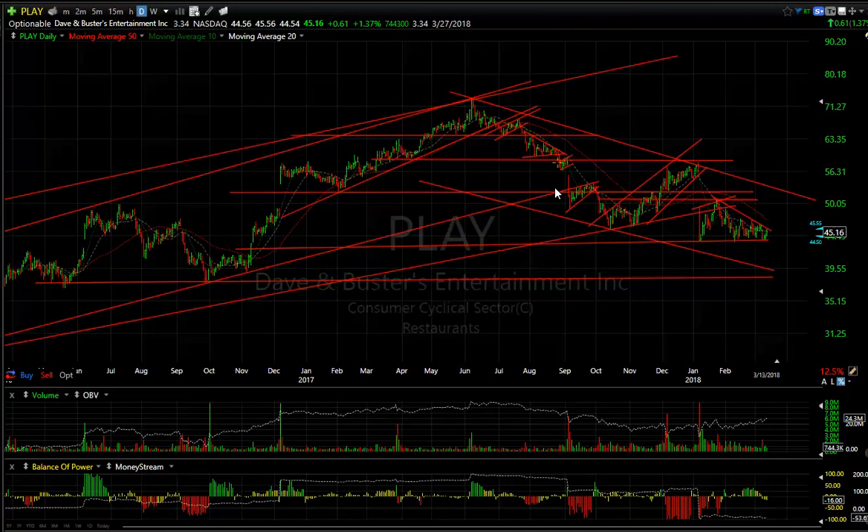Dave and Busters — I put a swing on it on the bear side. It went from the high 50s down to the 48 range, formed a bear flag, went lower into the 46 range, then ran up to the mid-50s before rolling back over. You can see the bear wedge in here — that tells me we're going out to 39.